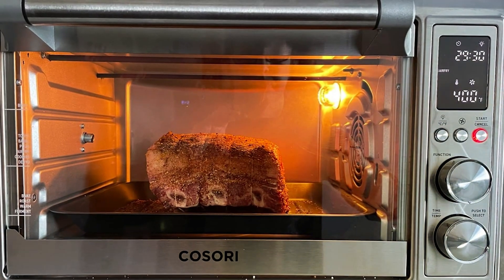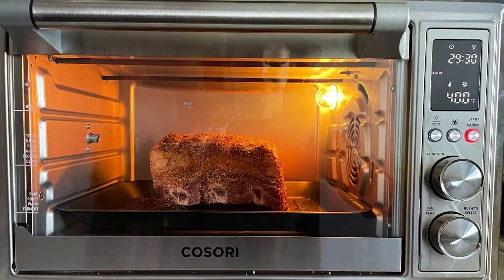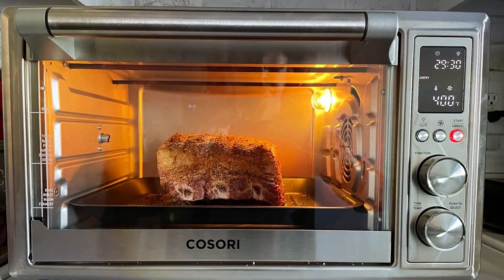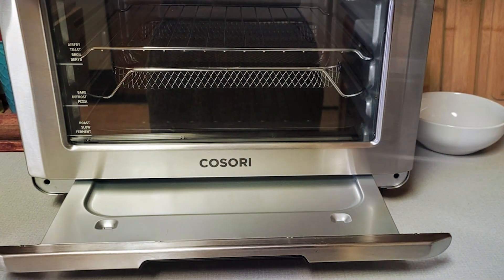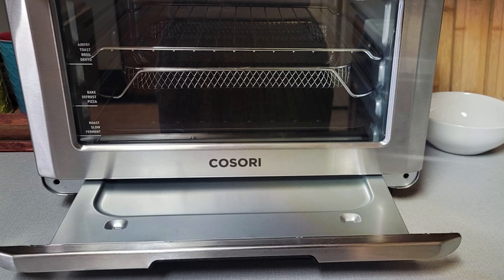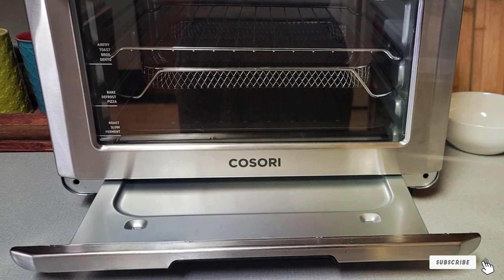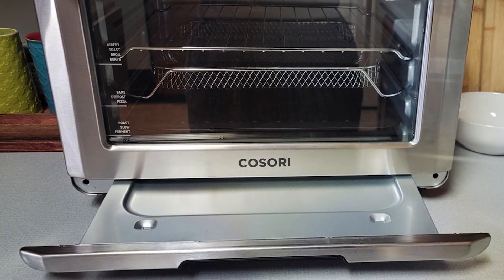Thank you for joining us on this journey through the world of halogen oven cookers. We hope this guide has equipped you with the knowledge needed to make a confident purchase. If you found this video helpful, don't forget to give it a thumbs up, subscribe to our channel for more insightful content, and hit the notification bell to stay updated. Happy cooking, and see you in the next one!